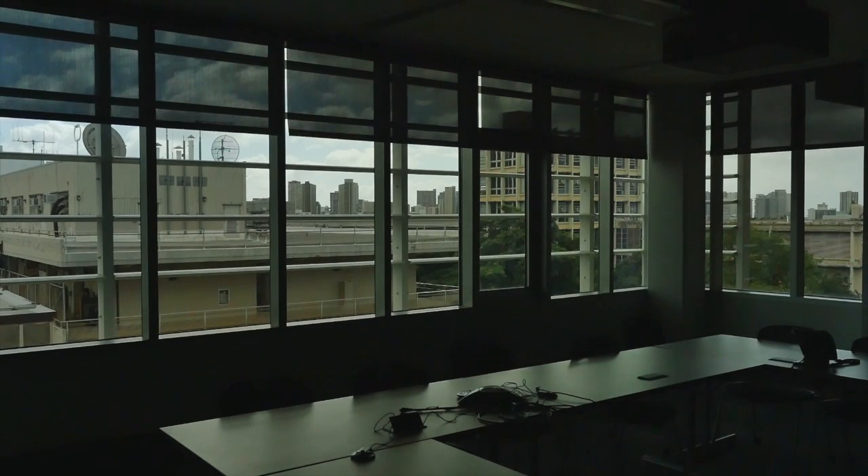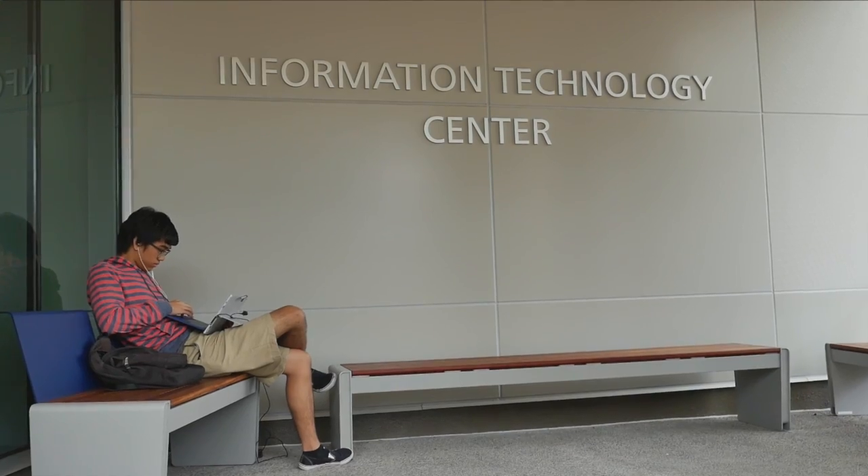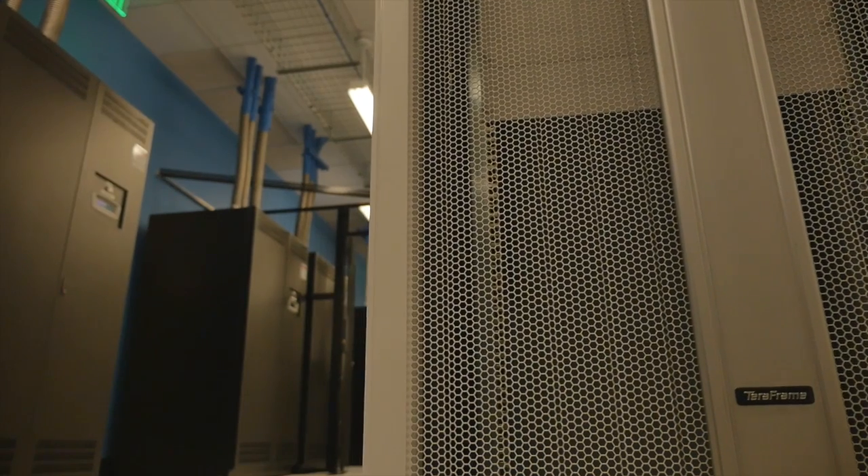The ITC consolidates all of the IT enterprise systems for the University of Hawaii statewide system as a whole.